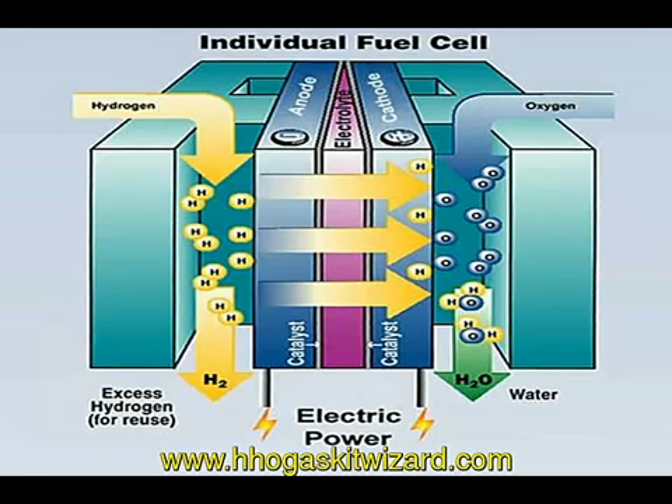Hydrogen molecules enter the anode, where they react with a catalyst and split into protons and electrons.